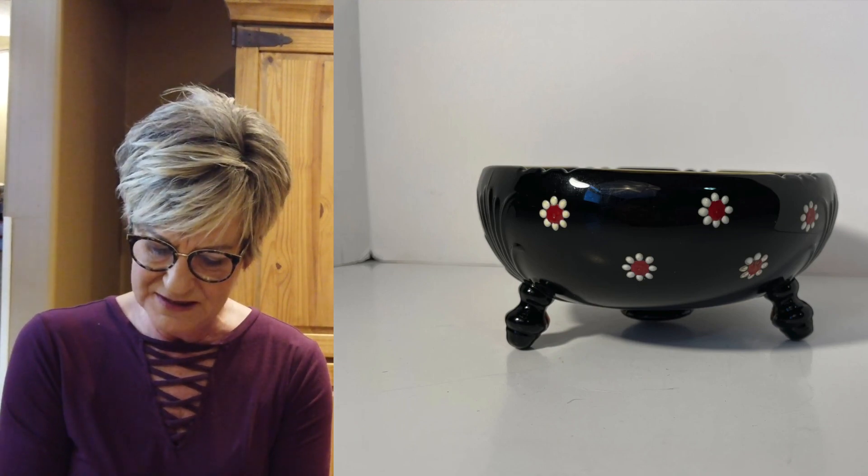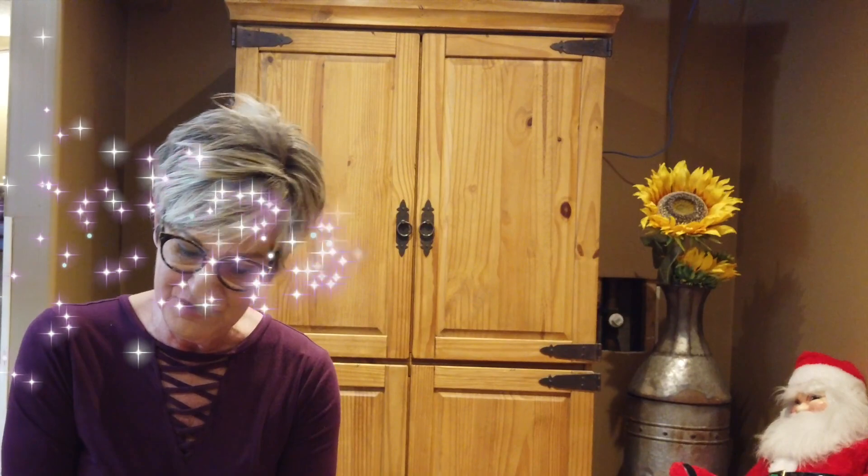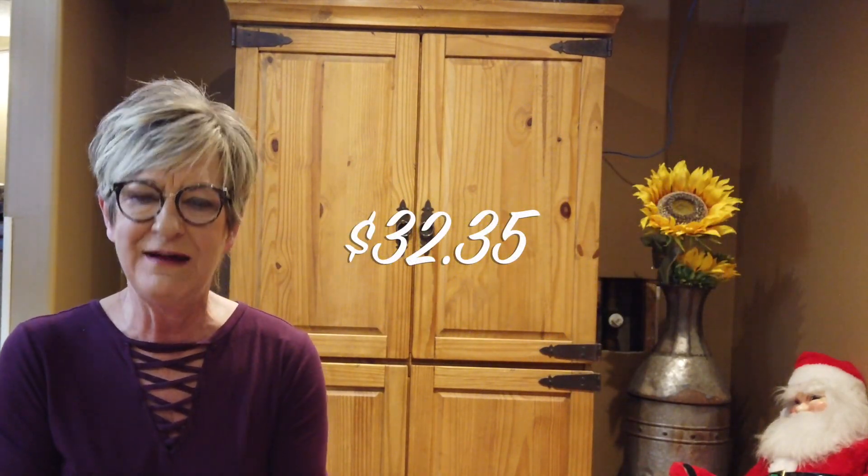The L.E. Smith Black Footed Bowl — it was hand-painted. I believe the pattern was called Mount Pleasant. I picked this up at an antique store for $6.00 and sold it for $45.00 with $6.65 shipping, so $32.35 was my profit.